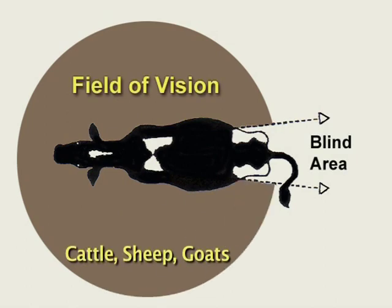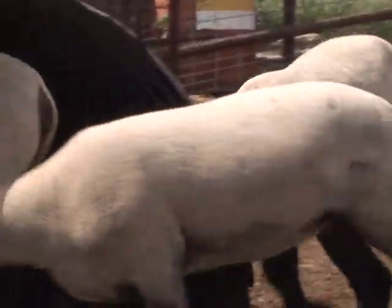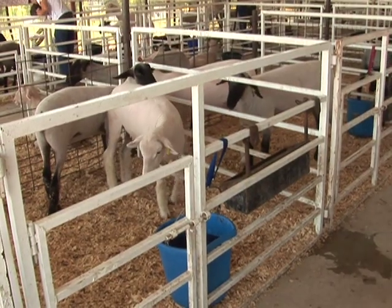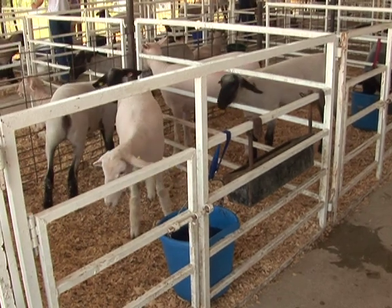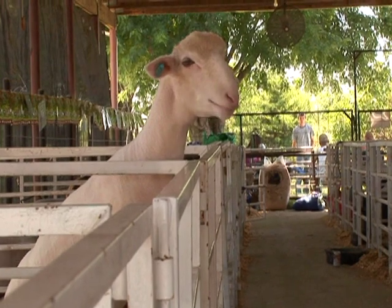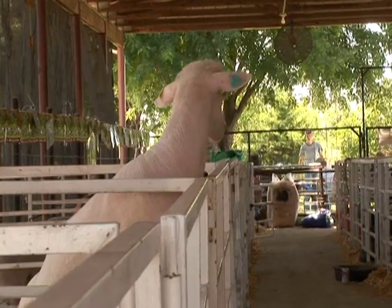Sheep also have a wide field of vision, which means they can see nearly everything around them without moving their head. A sheep will pick up slight movements from a distance and may even start to run if the movement frightens it. Sheep have a highly developed sense of smell. This sense is helpful for mating and predator evasion purposes but can cause a sheep to become nervous when introduced to a pen that smells different than the one at home, such as a new pen at the fair or a show.